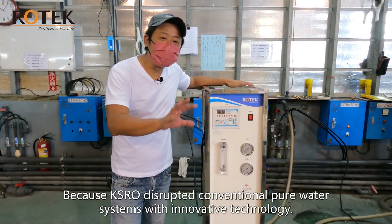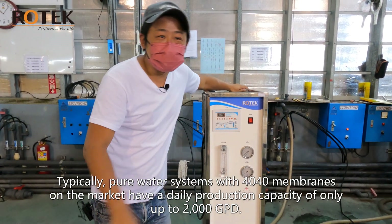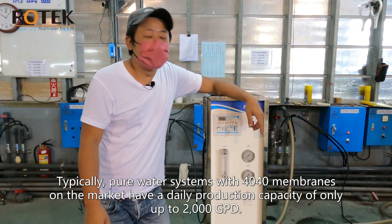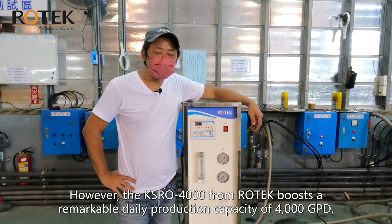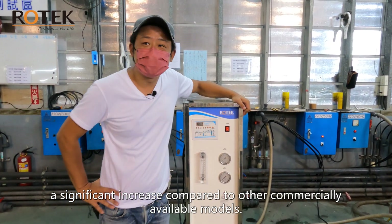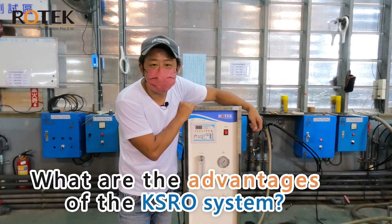Why is the KSRO system so special? Because KSRO disrupted conventional pure water systems with innovative technology. Typically, pure water systems with 4-inch by 40-inch membranes on the market have a daily production capacity of only up to 2000 GPD. However, the KSRO 4000 from Rotec boasts a remarkable daily production capacity of 4000 GPD — a significant increase compared to other commercially available models.